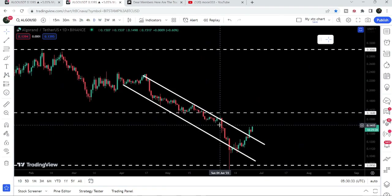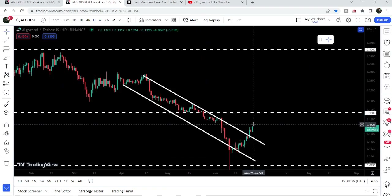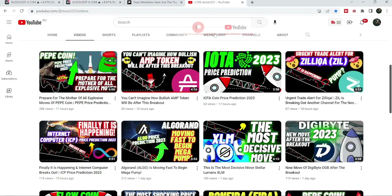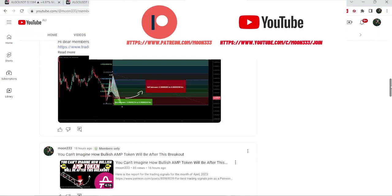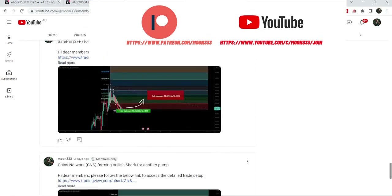On the daily time frame chart, it has already broken out the resistance of this down channel as well, and in today's video we will watch this move. Before starting this analysis, if you are not subscribed to my channel, do subscribe. For more trading signals you can also join me as a YouTube member or as a Patreon member — links are in the video description.